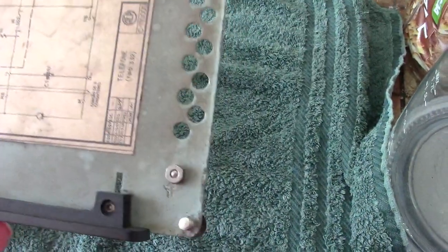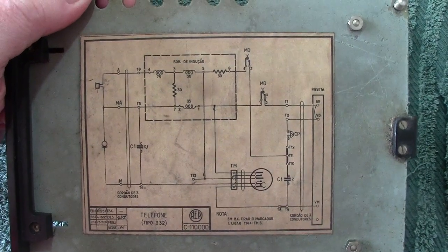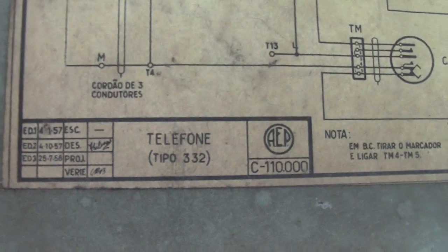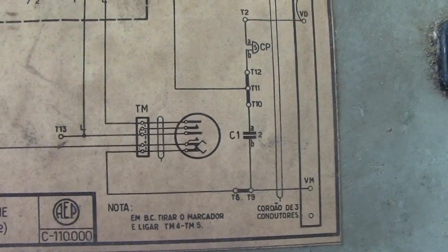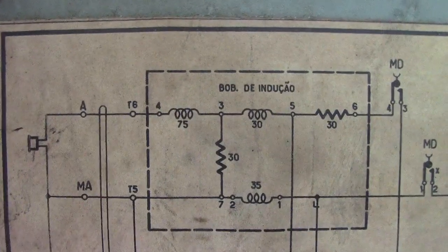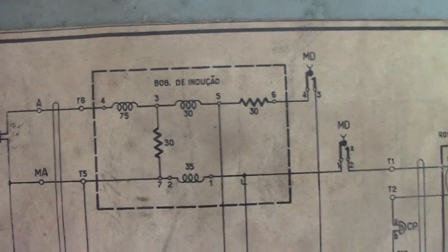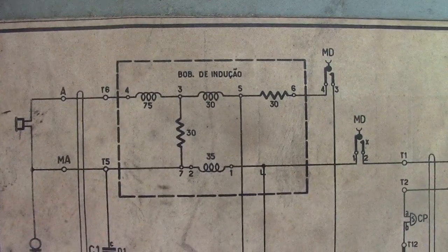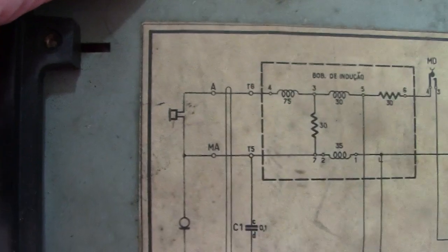Looking at the base plate, which I've taken out so you can see, we have a lovely, very neat diagram. It says Tipo332 — not a word of English on this. 'Rosetta' means the shape of a round block terminal, and 'Bob De Indusio' — 'Bobbin' means the bobbin or spool of the induction coil, which is within the dotted lines.